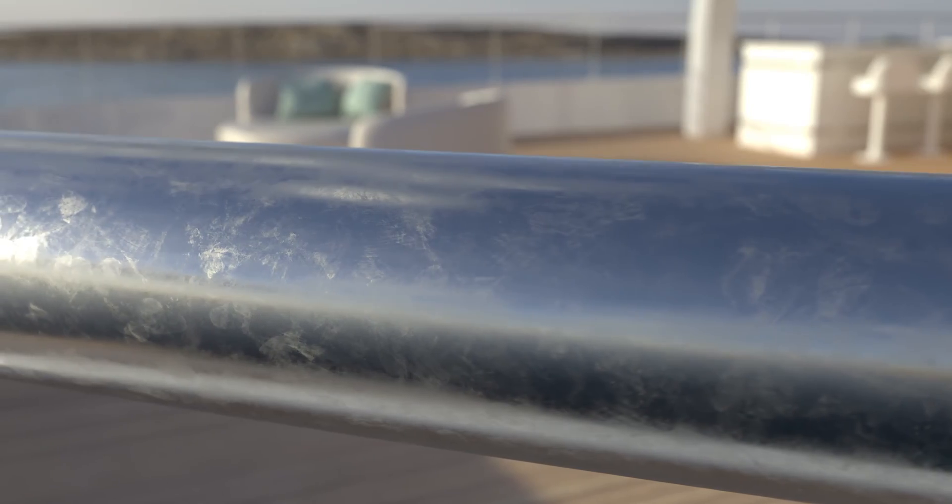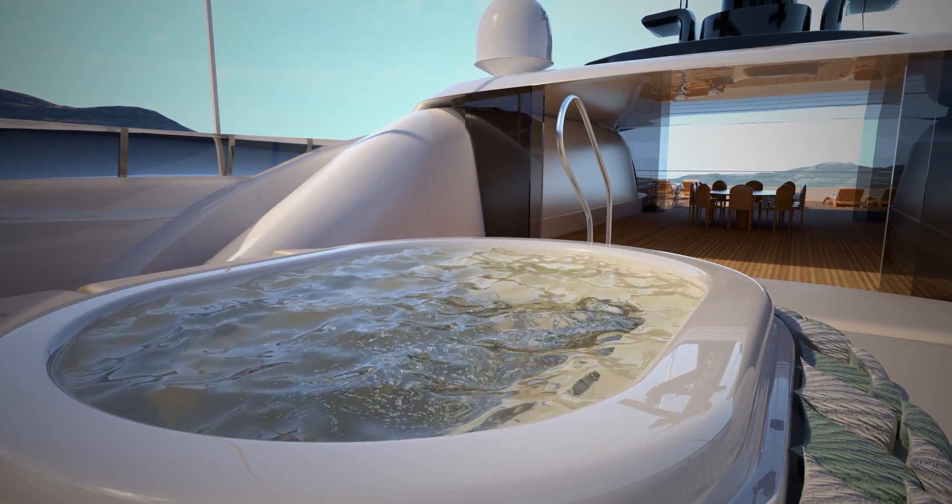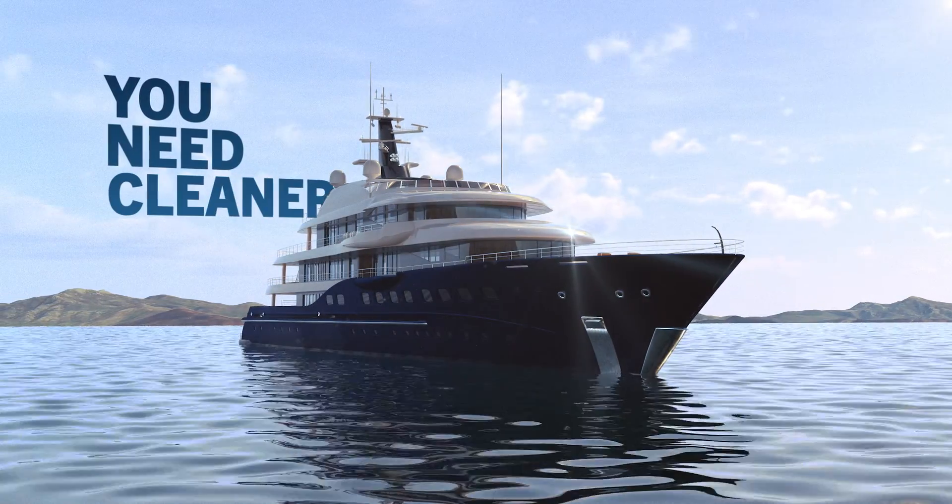Look closely. Your paint is dulling, the stainless looks hazy, and the hot tub is yellow. There is a fix for this problem. You need cleaner water.